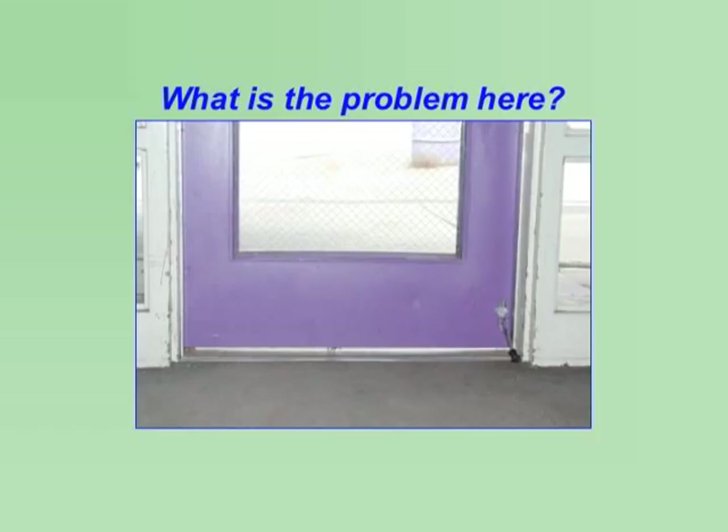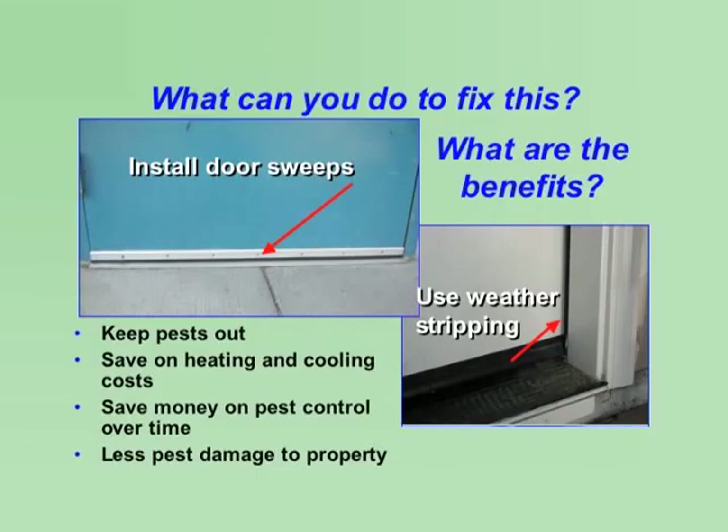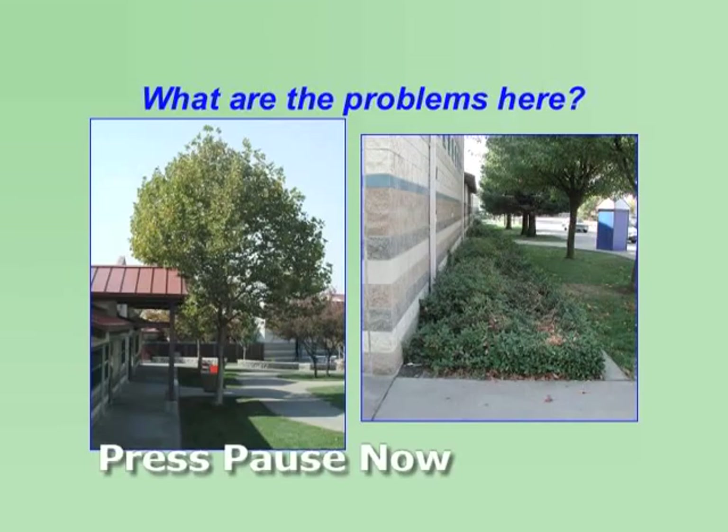On the following screens, you will be presented with several scenarios that will reinforce key ideas in the presentation and give you a chance to discuss integrated pest management with the group. Follow the instructions for each question. For many of the questions, you will be instructed to hit pause so that you can have time to discuss your thoughts. Resume play when you are ready.